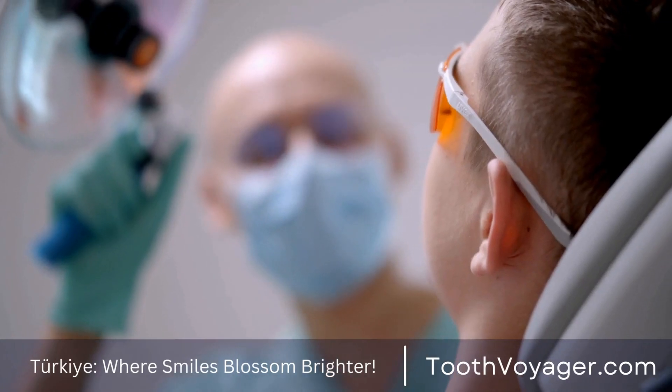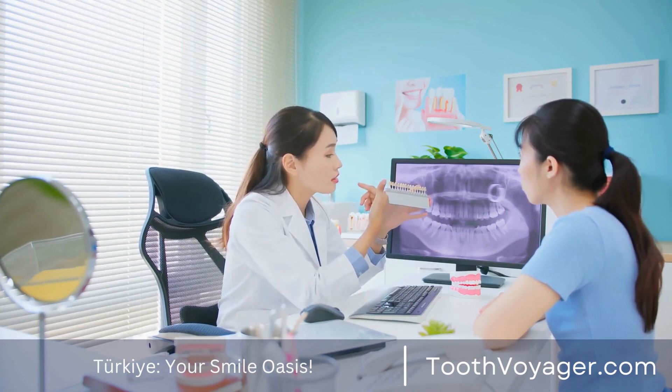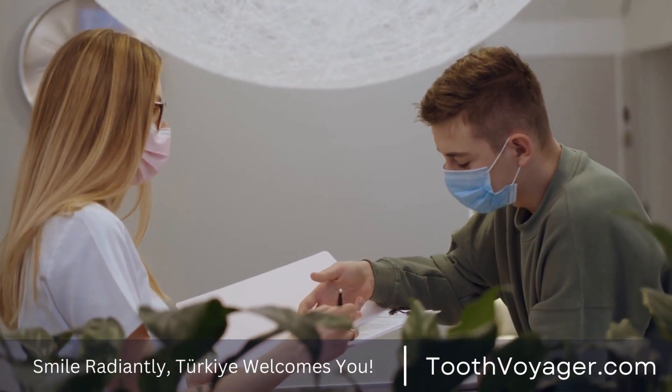Step two: Treatment plan. When you are ready to proceed with dental veneers, your dentist will design an appropriate treatment plan based on your needs. The process could include taking impressions of your mouth and discussing the ideal form, size, and shade of the veneers.